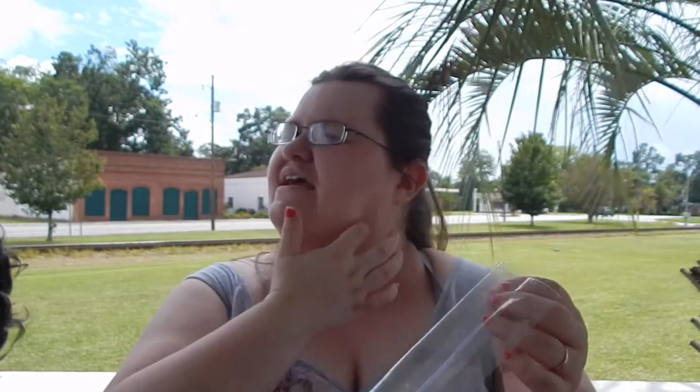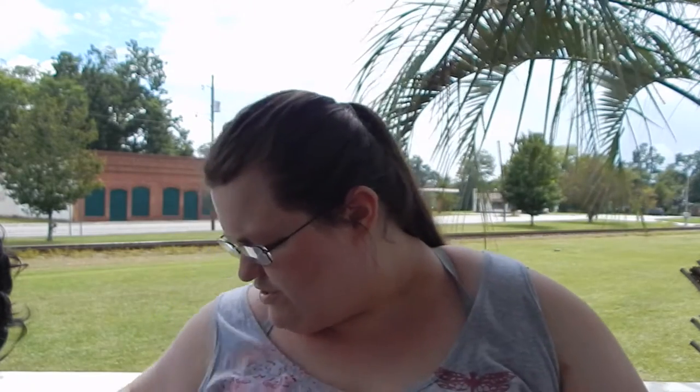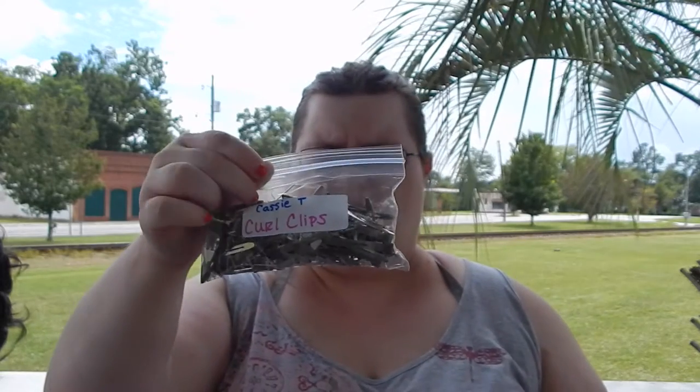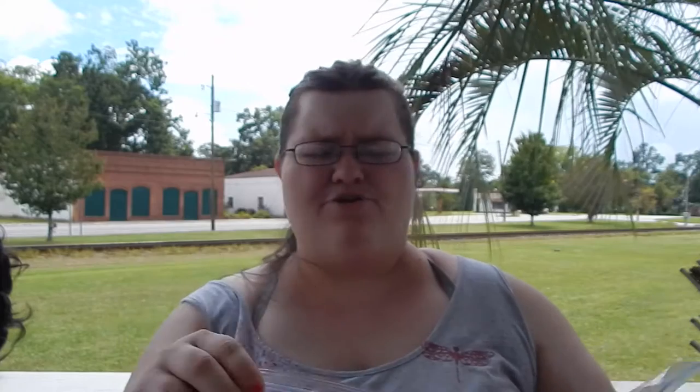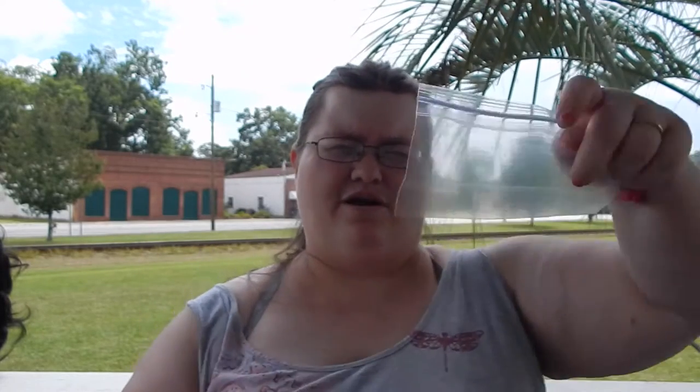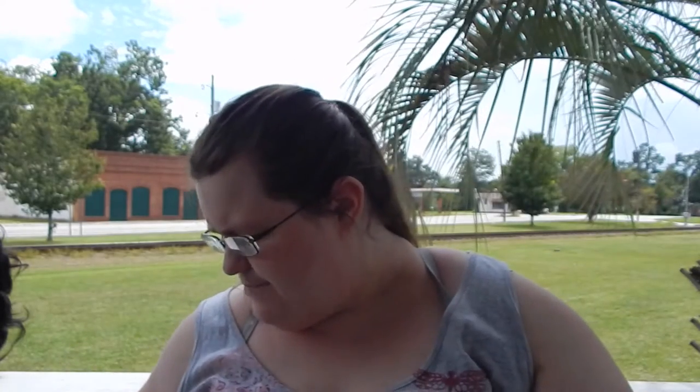I also keep some little empty zip-lock bags, just in case. If any hair gets into one of the curl clip bags, I'll have to take everything out, sanitize the clips, put them in a new bag, and move the label over. I always keep a few extras so I don't end up with clips flying around everywhere.